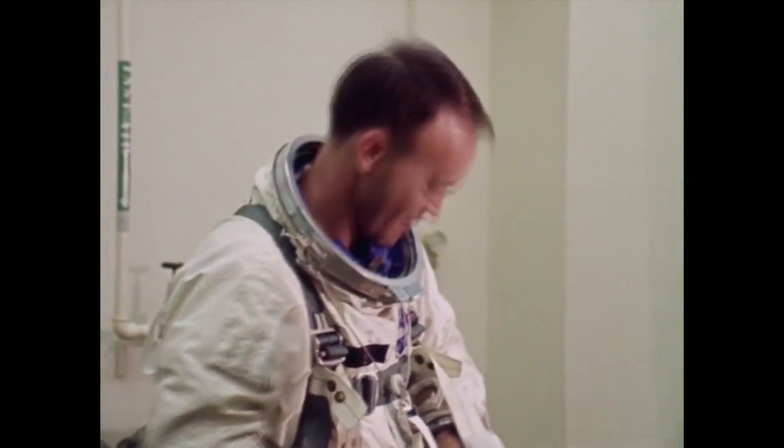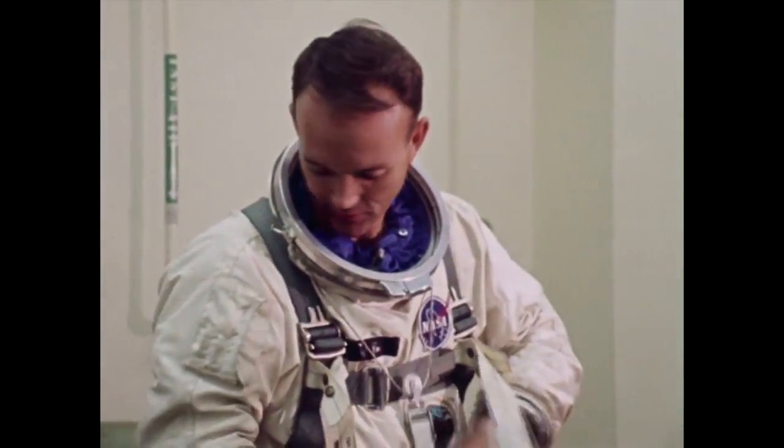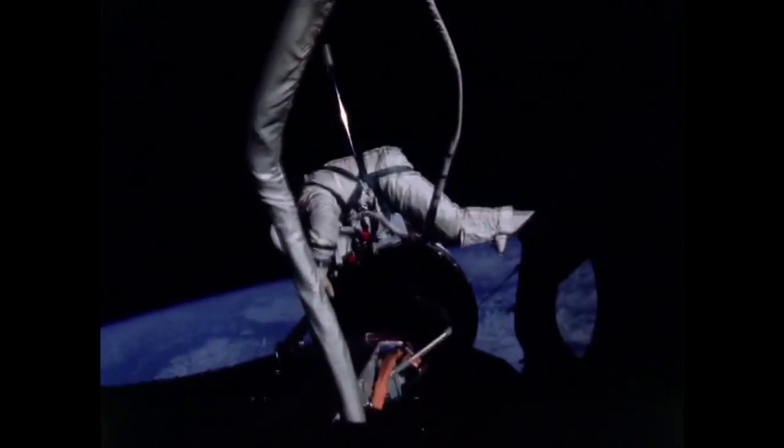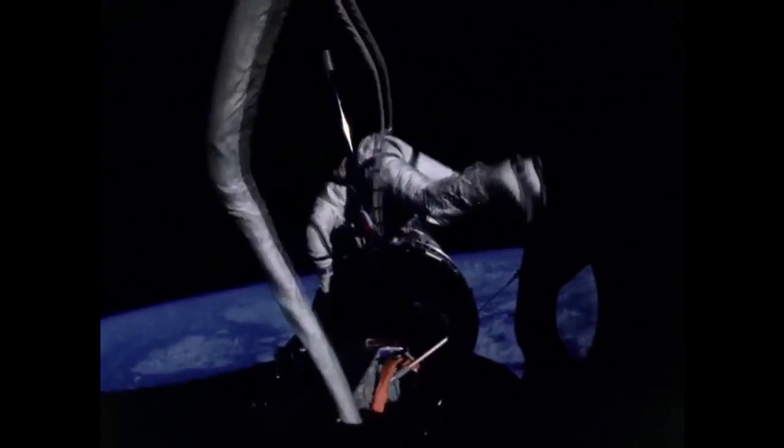The Gemini program was a remarkable success despite a few setbacks, and gave NASA the confidence to continue on to the Apollo program. All of the EVA, rendezvous, docking, and duration requirements had to be met before Apollo, and they were.